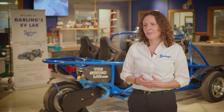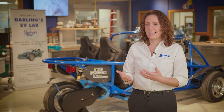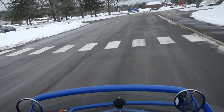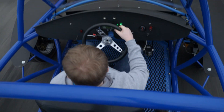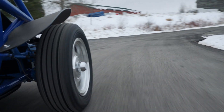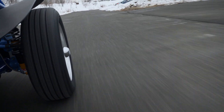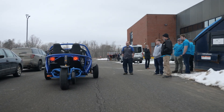I pitched the idea to the leadership of Darling's and they were all for it. They're all about supporting the communities, and as an added bonus, helping to train and recruit the next generation of technicians. The electric vehicle technician training program at UTC will help bridge the gap between the EV industry's quickly expanding demand for technicians and the training needed for students entering the workforce.